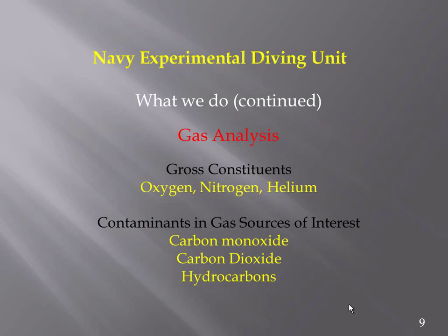We like to do gas analysis. Sometimes five or six tanks come in on a single investigation, especially with closed circuit and lots of bailout. We're not necessarily going to look at all contaminants in every gas source. We'll look at gross constituents to see if what's in the tank is consistent with what's labeled, and we may send gases out for analysis if we think there's a source of interest that might have contributed to the incident.